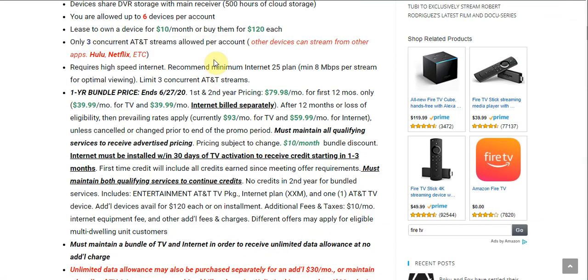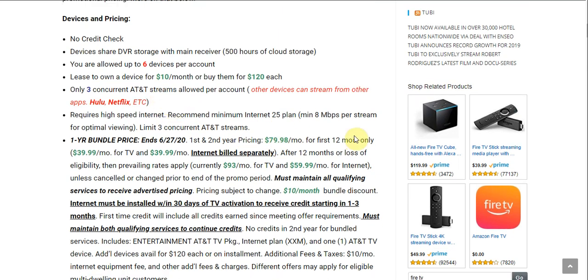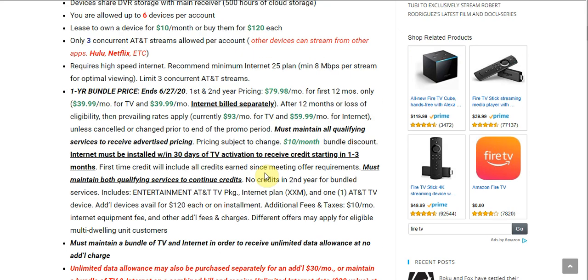If you have six devices, the other three people will have to access Hulu or Netflix. This service requires high-speed internet — there are no wires, it works strictly off an internet connection. Per the fine print on their website, the minimum is 8 megabytes per screen for optimal viewing, which isn't a lot — most cable and satellite download speeds are way more than that, like 25, 35, 150, or 200 megabytes per second.